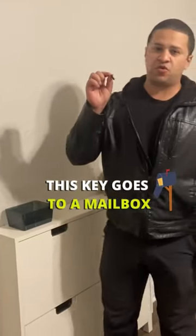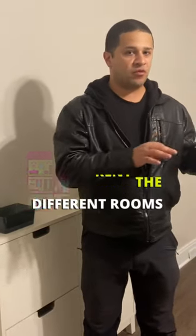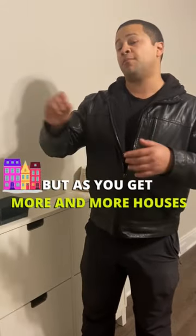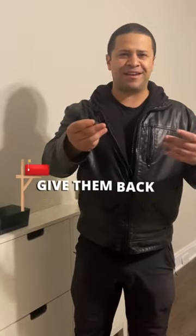In this tray we have a key — this key goes to a mailbox. In my rooming houses where I rent the different rooms of a house, I would never recommend having a mailbox with a key, because what is going to happen is it's going to get lost. Sure, you might keep a spare, but as you get more and more houses, you're not going to want to run around and give them back another spare mailbox key.